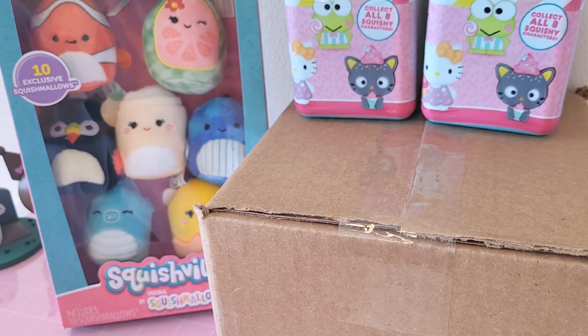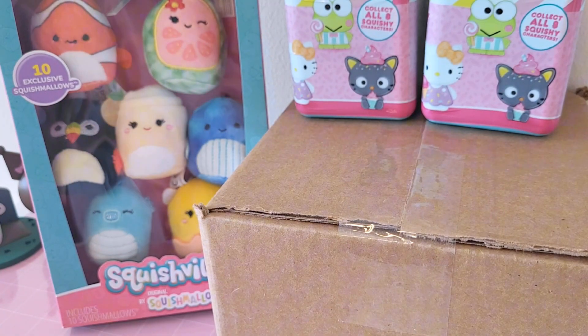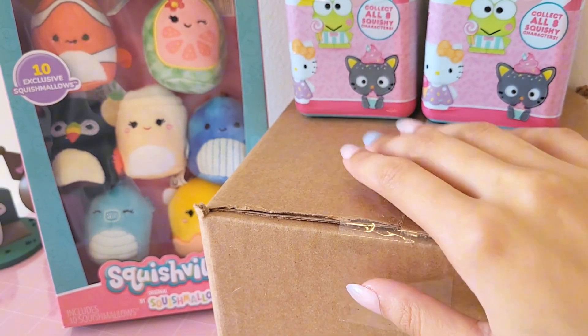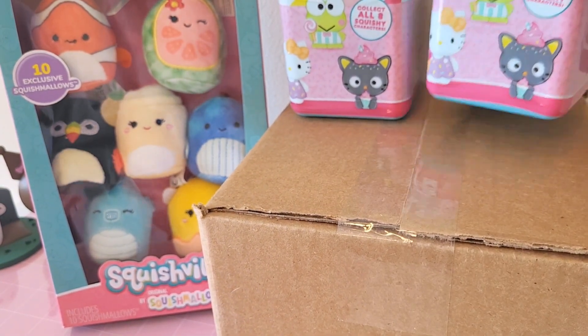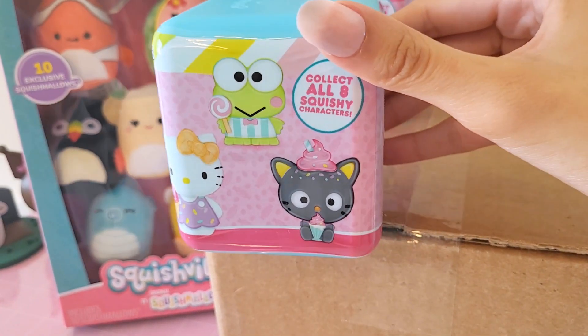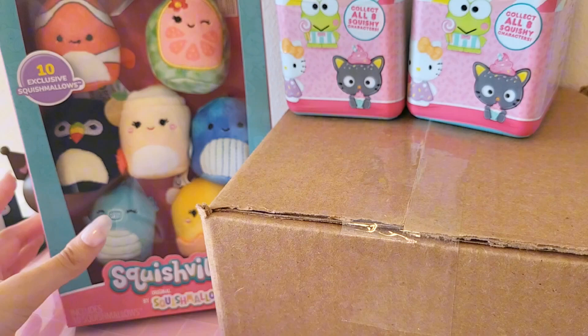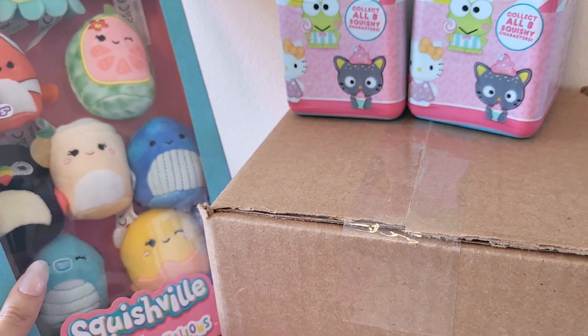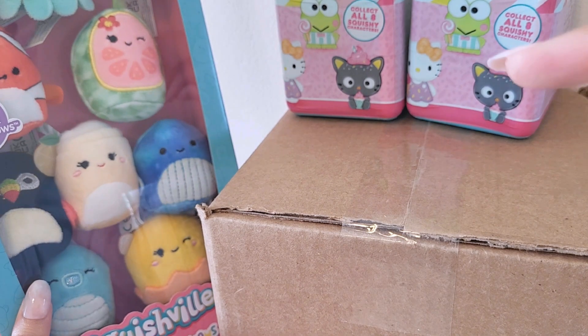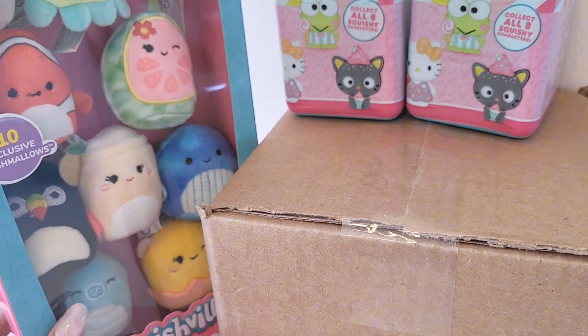Hello everyone! Today we have a mix-up of everything. We have a squishy package from Sharky Mart or Sharky Crabs, and then we also have these squishy blind boxes that I found at Target, and we're also going to be unboxing this really cute set of mini Squishmallows. They're like exclusive ones, so yeah let's just get started.